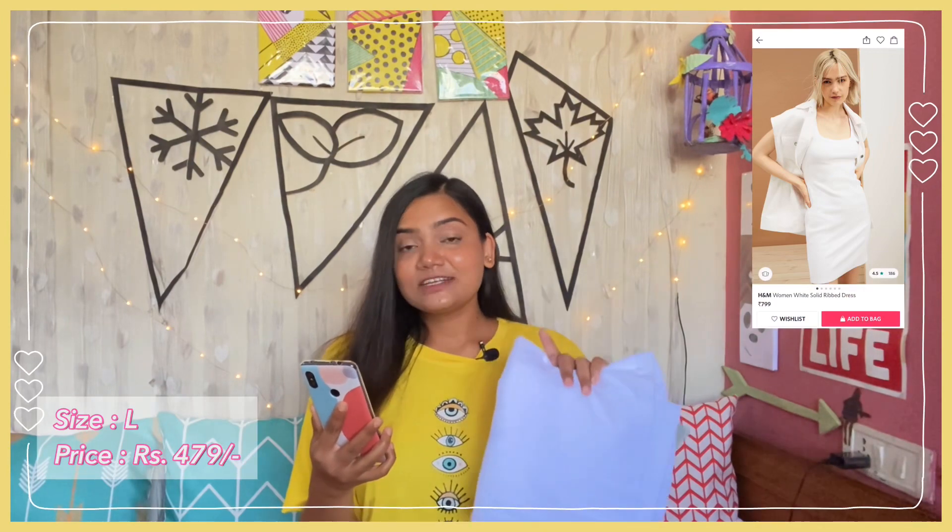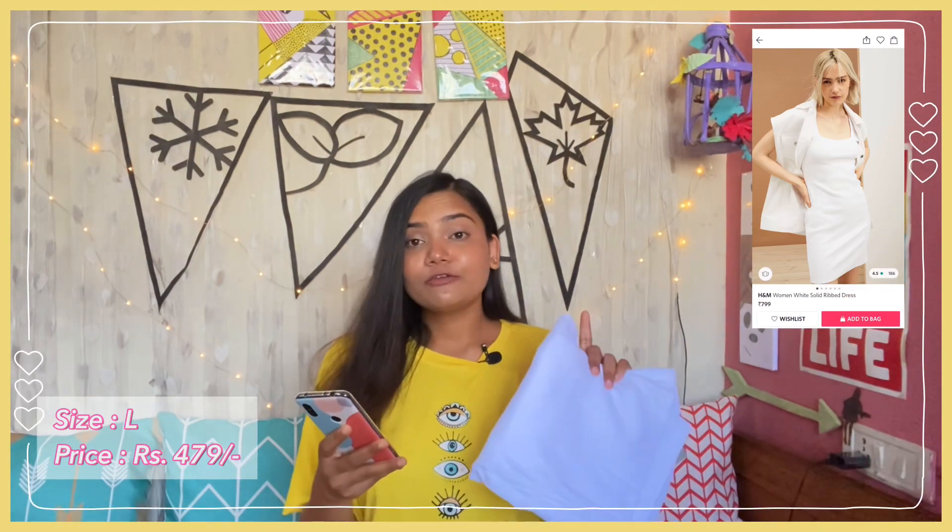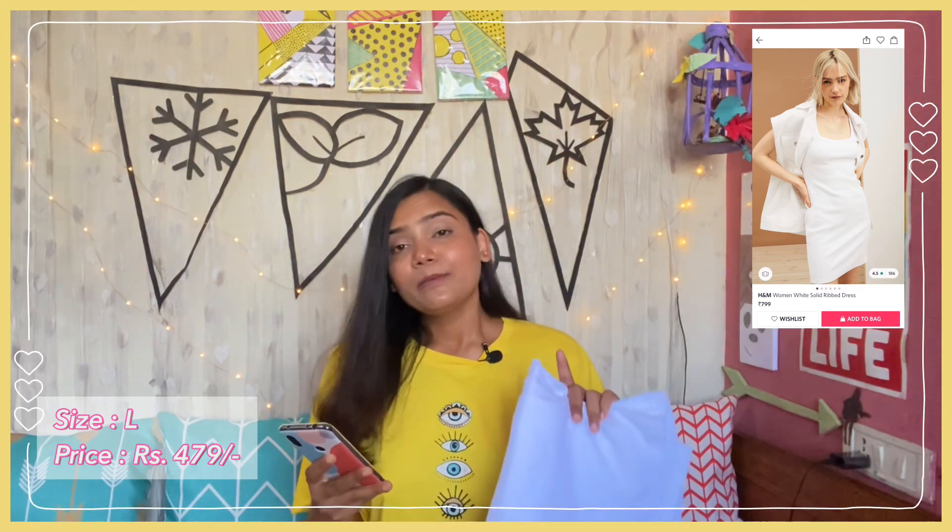The first dress of today's haul is this white colored dress. This one is the H&M Women White Solid Ribbed Dress. I got it in size L and I got this for Rs. 479. Now its price is Rs. 799, but this is always on discount, so you can check it out.